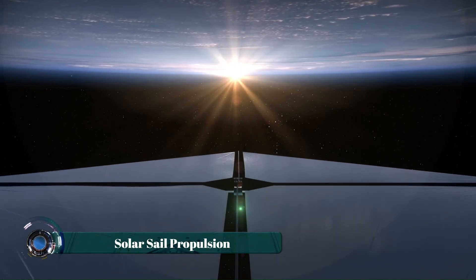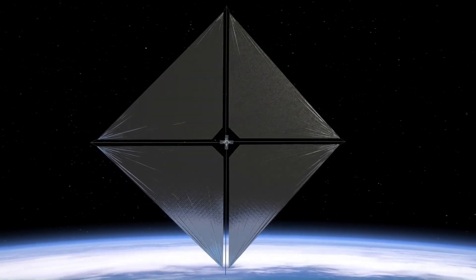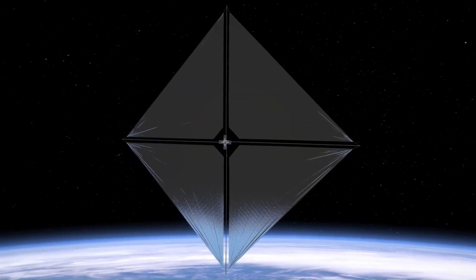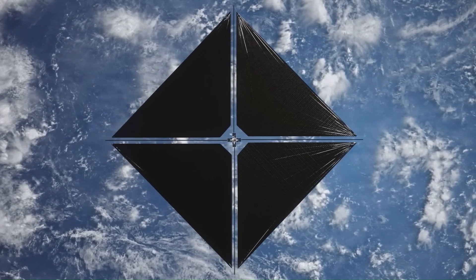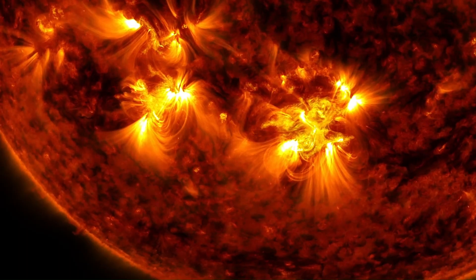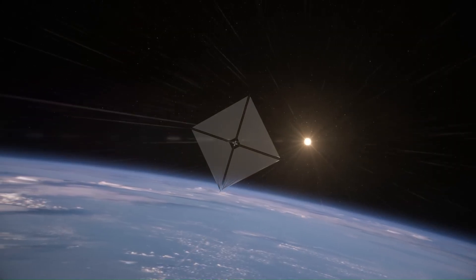Solar sail propulsion is an advanced space travel technology that uses sunlight or laser beams as a source of propulsion. Instead of traditional fuel, a spacecraft equipped with a large ultra-thin reflective sail captures photons from the sun, and as these photons bounce off the sail, they transfer momentum to the spacecraft, gradually accelerating it.